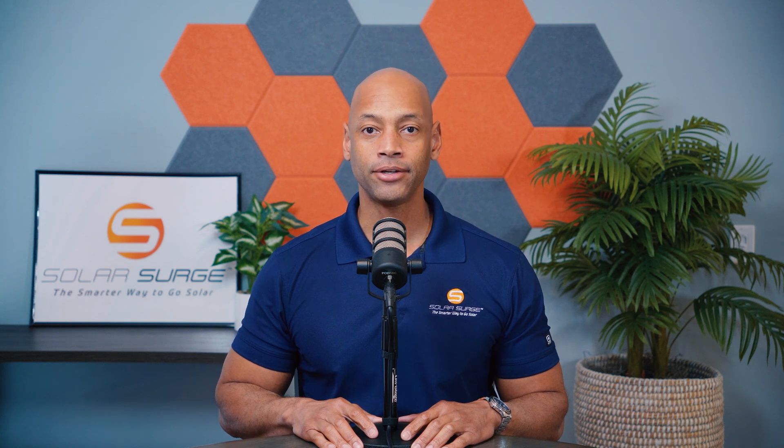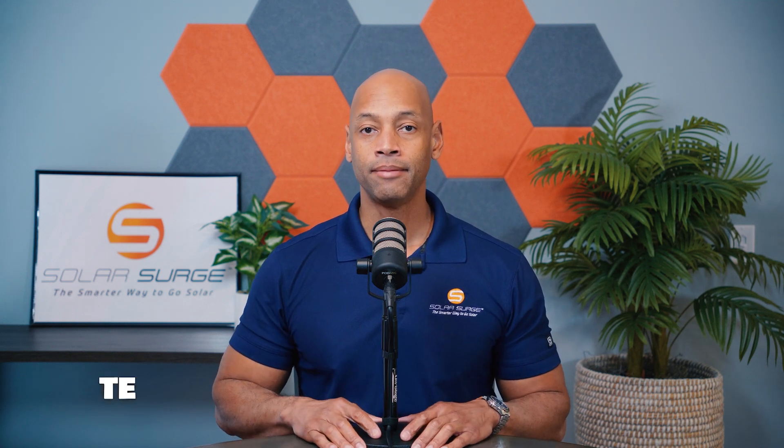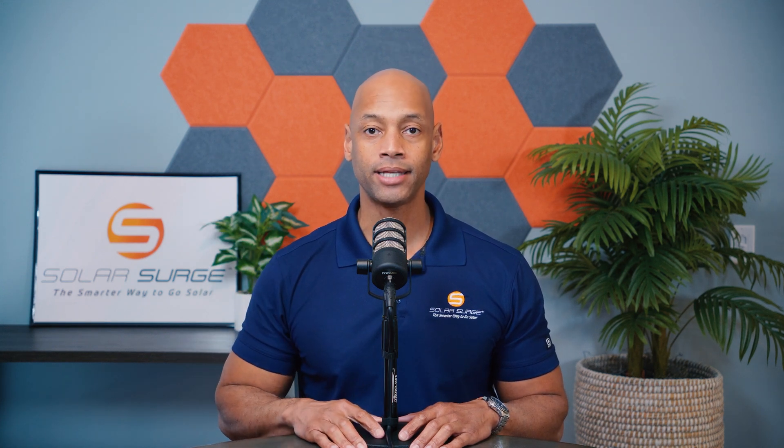First things first, make sure that your solar contract accurately displays what your total contract amount is, or in the case of a loan agreement, what your total loan amount is — how much you're borrowing. If this is going to be a financed system, make sure that the payment structure is listed out: what is your monthly payment amount, what is the term or schedule of payments, and are there any escalators — meaning does that payment go up each year, which is very common with solar leases and PPAs?